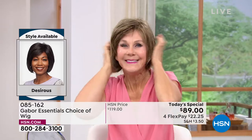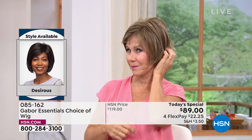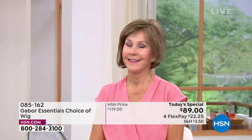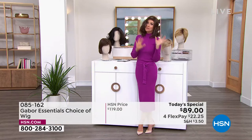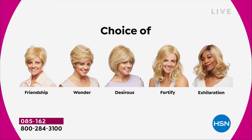Vonda is showing us how quick and easy that is, and she is in the Desirous. Look at that cute little razor cut bob. We've got blondes and rooted blondes and gray and medium brown — so these are all your choices.